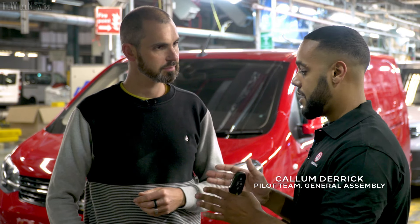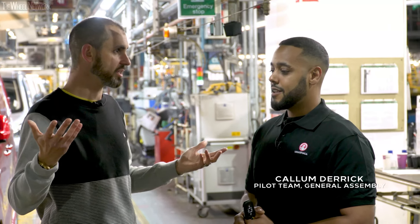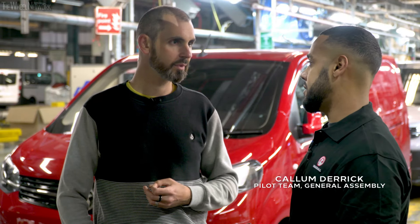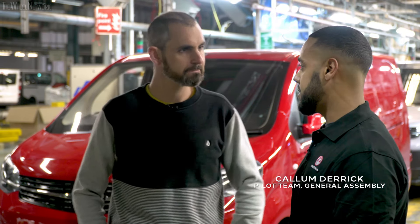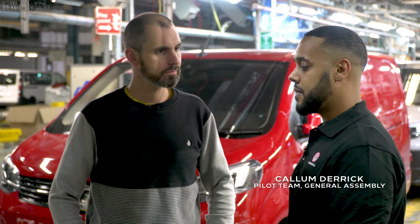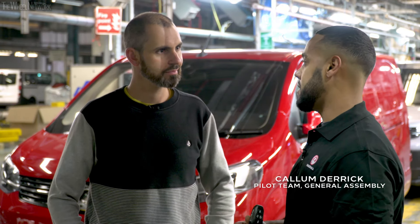Every operator knows exactly what they're doing to build the Vivaro. What's it like to have a lot of investment put into a production plant like this? I mean, this place has been here for a hundred years — more, a long time. It secures our future working here. It also creates job opportunities for the town. This place means a lot to everybody in this town.